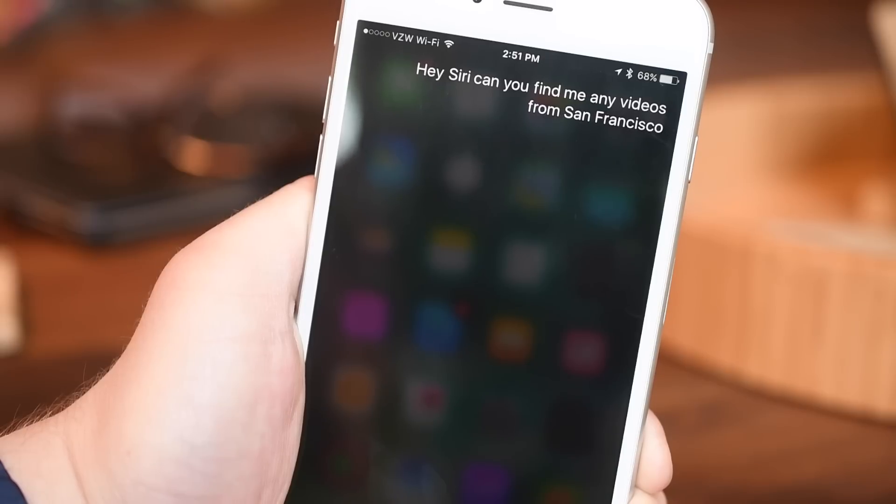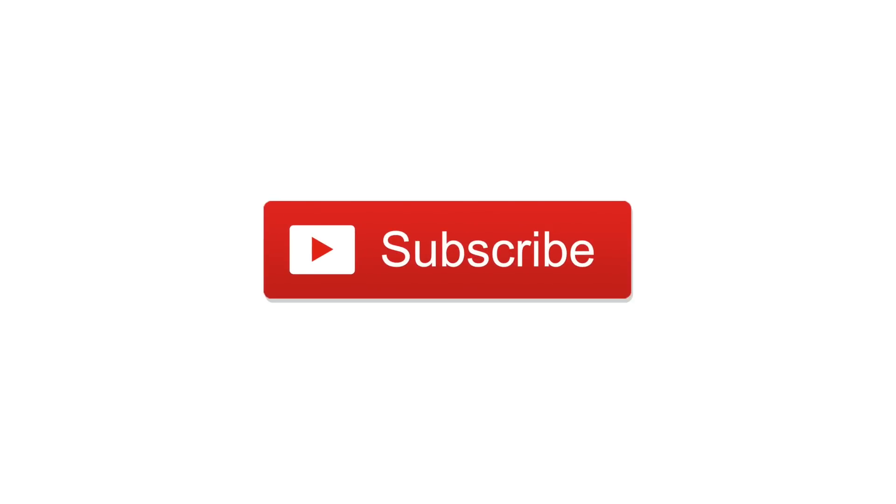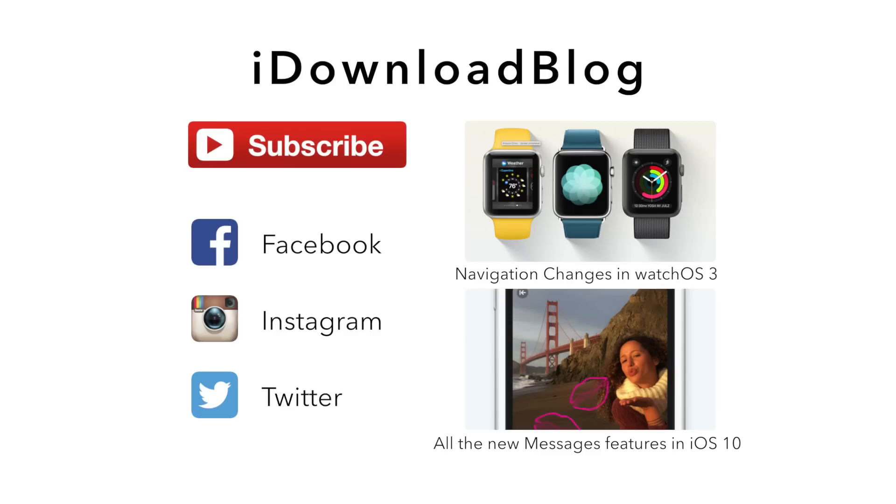The updated applications and new enhancements to Siri in iOS 10 will all be available this fall, with a public preview in July. Please subscribe and check out all of our other videos on Apple's new operating systems. Until next time, this is Andrew for iDownloadBlog.